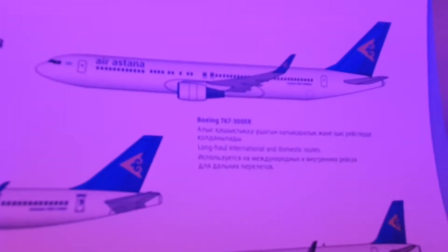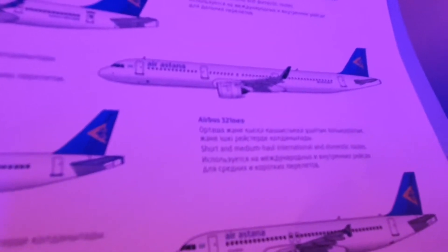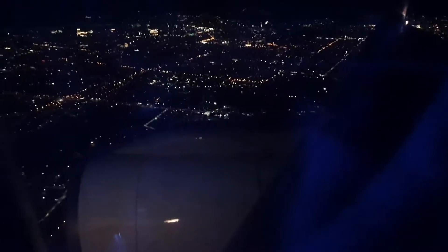And these are the planes — the fleet. So that's the plane I'm on; that's their biggest plane, the 767. And then they have the Airbus A321 Neo, Airbus A321, Airbus A320 Neo, the smaller Embraer 190, an Embraer 190 E2, and an Airbus A320 — which is what I was expecting to get on for this flight.